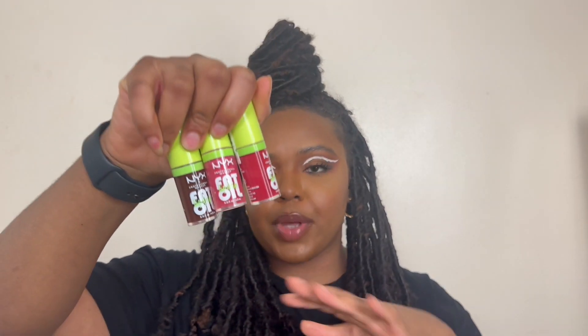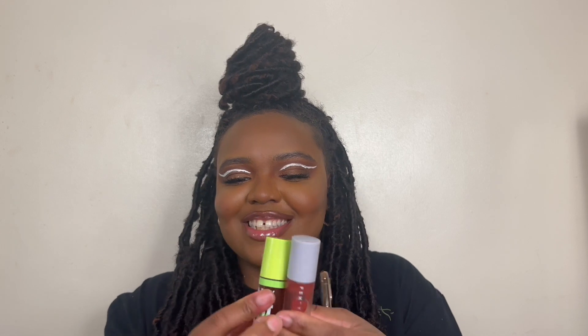I picked up three shades — from darkest to lightest: Status Update, which is a brown one; Newsfeed, which is a reddish-pinky color; and Mist Call, which is a cute pink. As soon as I saw these, my mind went straight to the Fenty lip oil. In terms of size, the Fenty lip oil is 5.6 milliliters and the NYX lip oil is 4.8 milliliters — roughly 0.8 milliliters less.